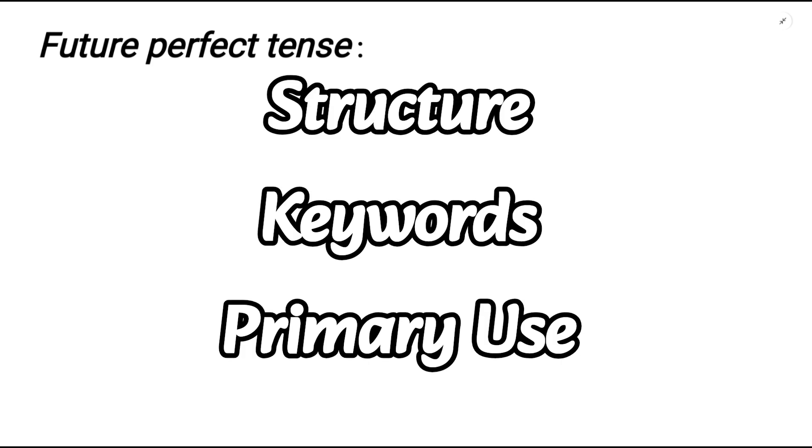Hello everyone, welcome back to my channel. This video is all about future perfect tense. By the end, you will understand its structure, some keywords and its uses. So without any delay, let's get started.